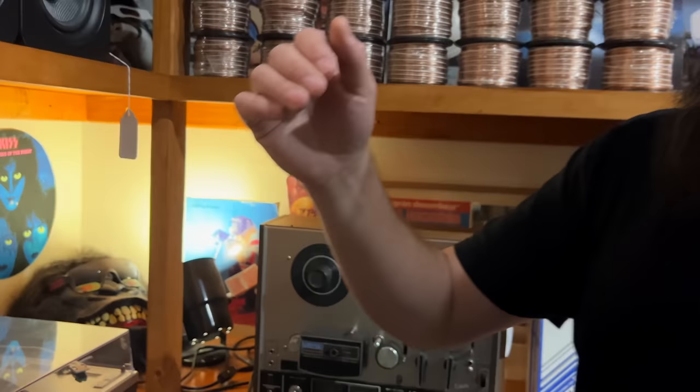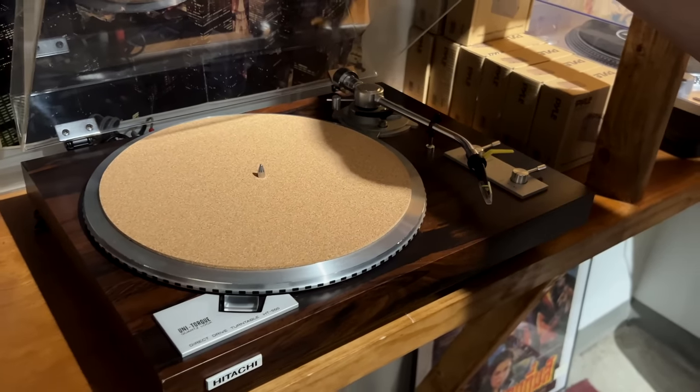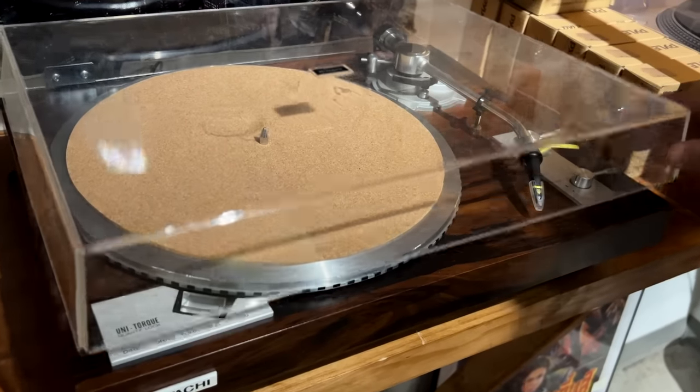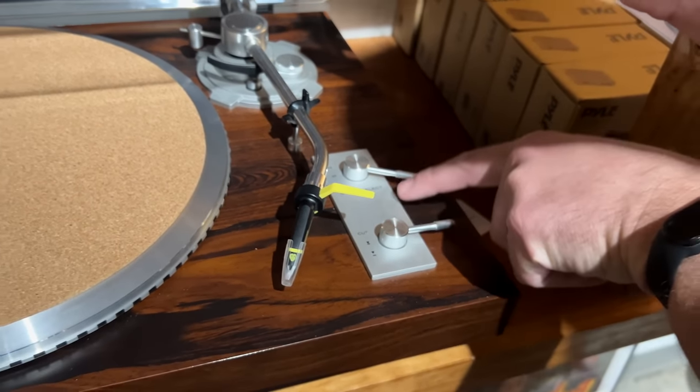Coming up here — a Hitachi, very nice unit — the Torque HT-550. I don't think I've ever seen that one. I actually really like how they have the little levers on the cut and the speed select. That's a pretty cool way of controlling it.